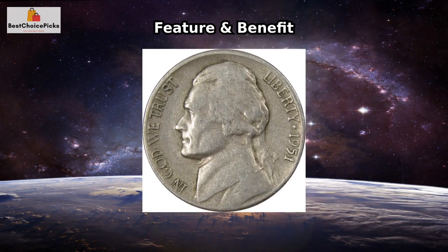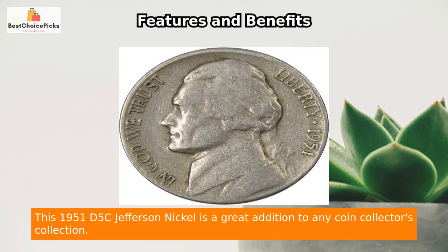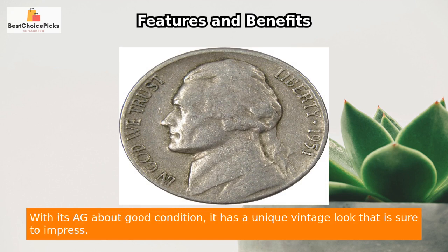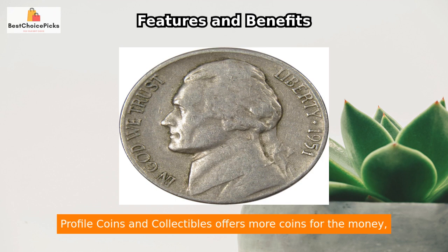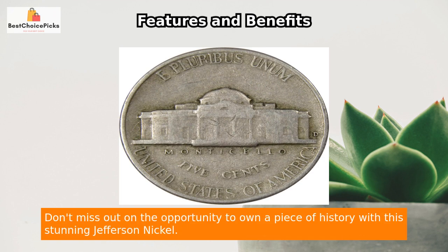This 1951 D5C Jefferson Nickel is a great addition to any coin collector's collection. With its AG about good condition, it has a unique vintage look that is sure to impress. Profile Coins and Collectibles offers more coins for the money, making it a great choice for budget-conscious collectors.